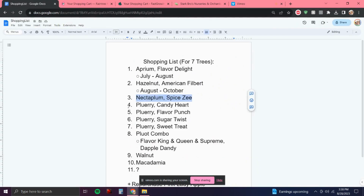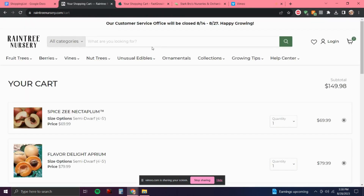Moving on to my Pluot shopping list, we have the Candy Heart. I'm just gonna go ahead and add that straight to cart.